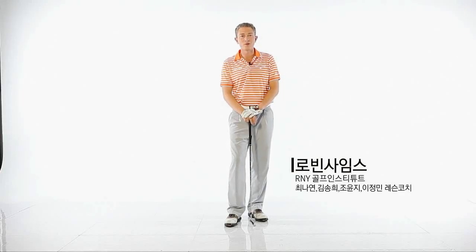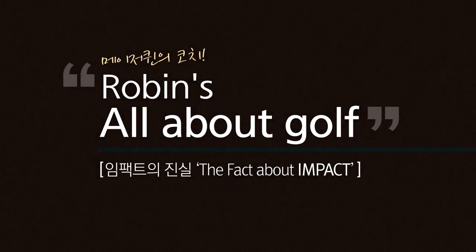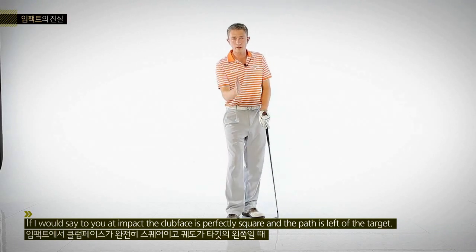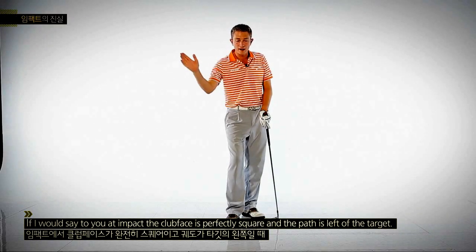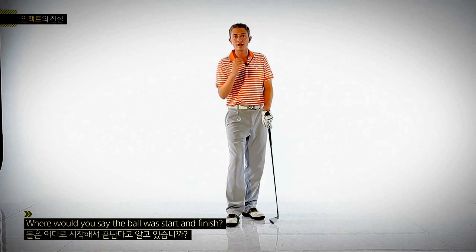Hi, my name is Robin Symes, Director of the RNY Golf Institute. If I was to say to you that at impact the clubface is perfectly square and the path was left of target, where would you say the ball will start and finish?